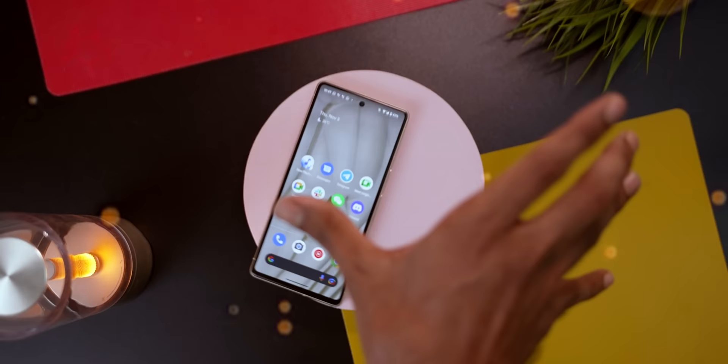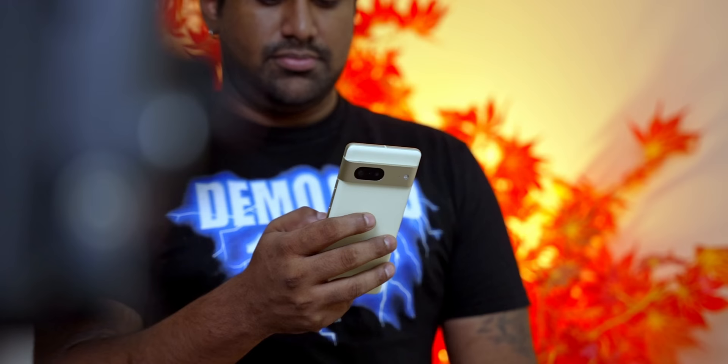Hey, it's Ash here from C4ETech, and today let's talk Pixel 7. I've spent well over three weeks with this phone as my primary, and in this video I'm going to sum up my take on it.